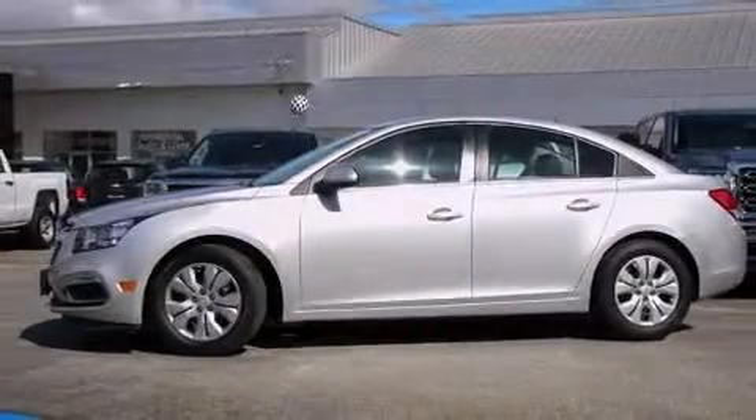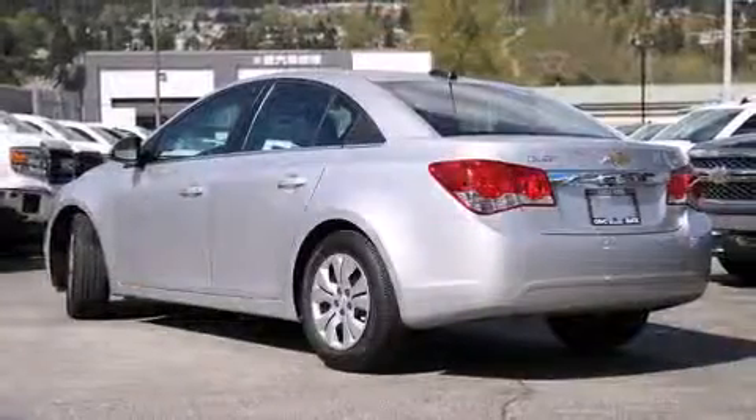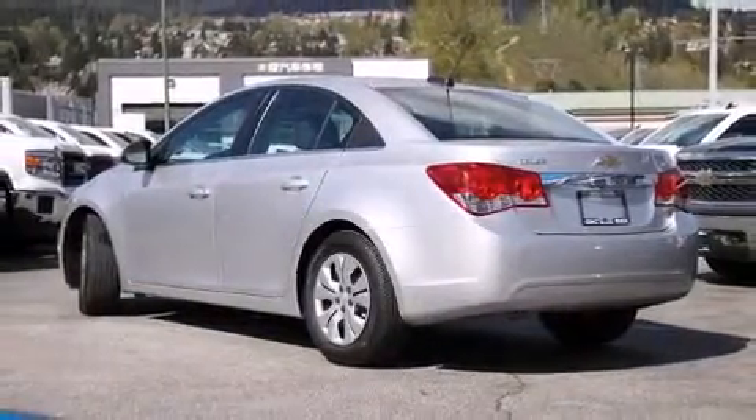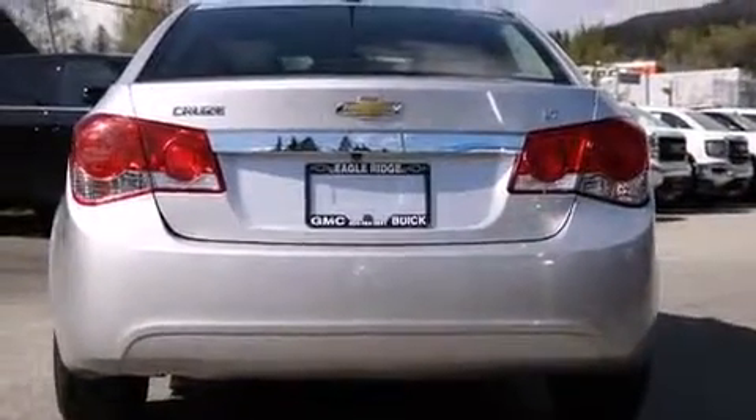Climb inside the 2015 Chevrolet Cruze. This four-door, five-passenger sedan has not yet reached the 20,000-kilometer mark. It features a front-wheel drive platform, an automatic transmission, and an efficient four-cylinder engine.